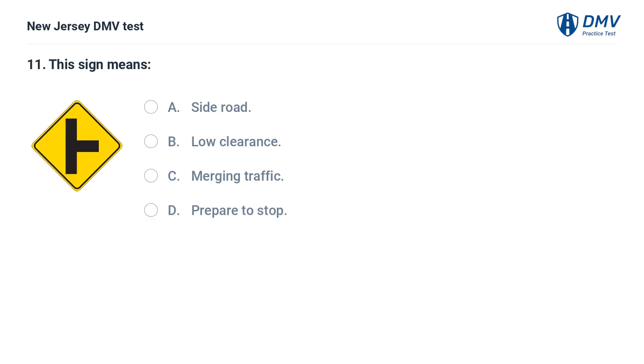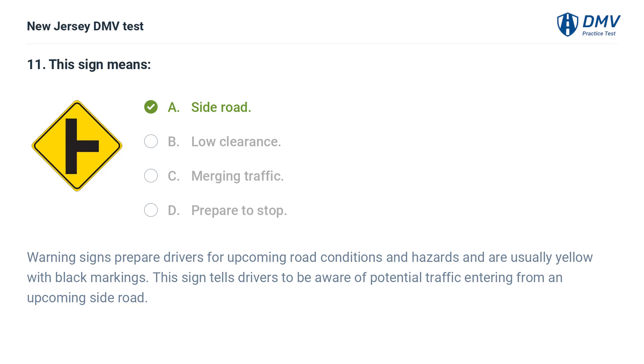This sign means: A. Side road. B. Low clearance. C. Merging traffic. D. Prepare to stop. Answer: A. Side road. Warning signs prepare drivers for upcoming road conditions and hazards and are usually yellow with black markings. This sign tells drivers to be aware of potential traffic entering from an upcoming side road.